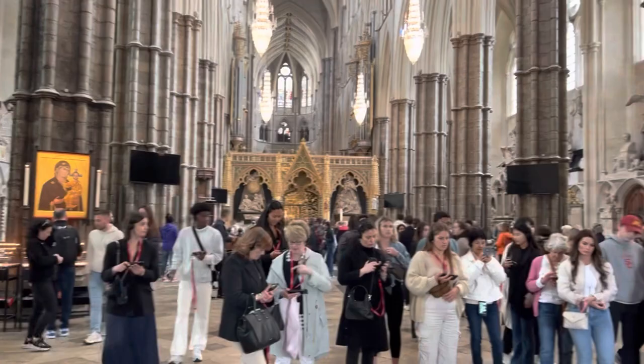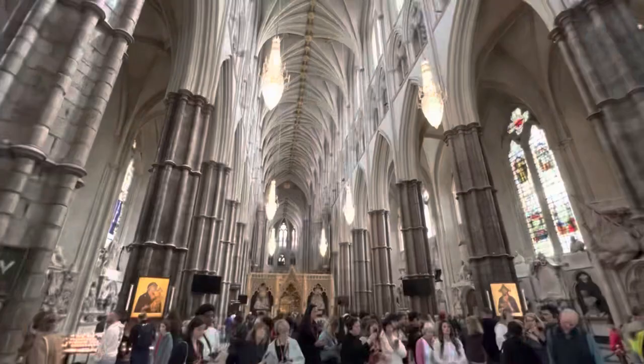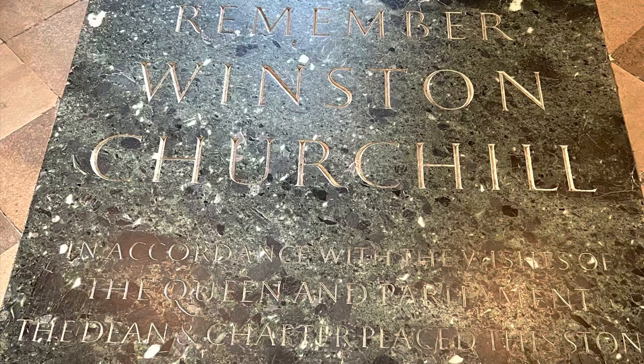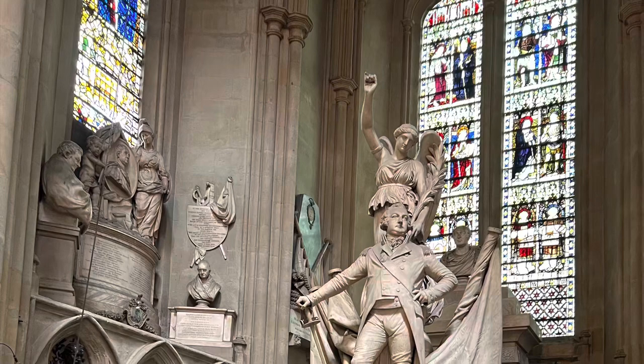We are inside Westminster Abbey. You will see many things like the Tomb of the Unknown Soldier and the grave of Sir Winston Churchill inside Westminster Abbey. The Abbey has a long, long history — in fact, it was actually built about a thousand years ago, so you can just imagine inside what has taken place.